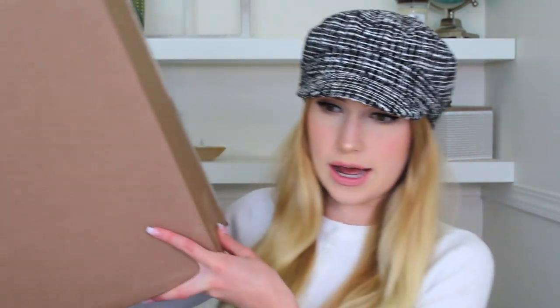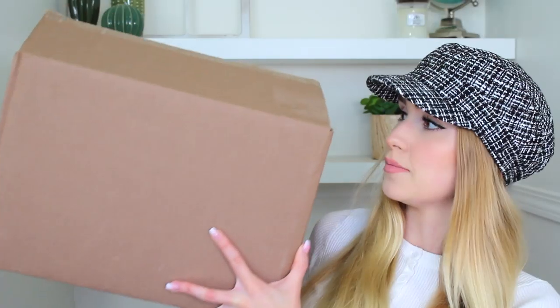As you guys probably saw from the title, today we are trying Revolve Clothing. I got this huge box in the mail — I ordered quite a bit of stuff but they packaged it up quite small, which is nice. It did rack up about $120 worth of customs, which I want to mention because I know sometimes if I get customs, you guys get customs too, so it's kind of an indicator.